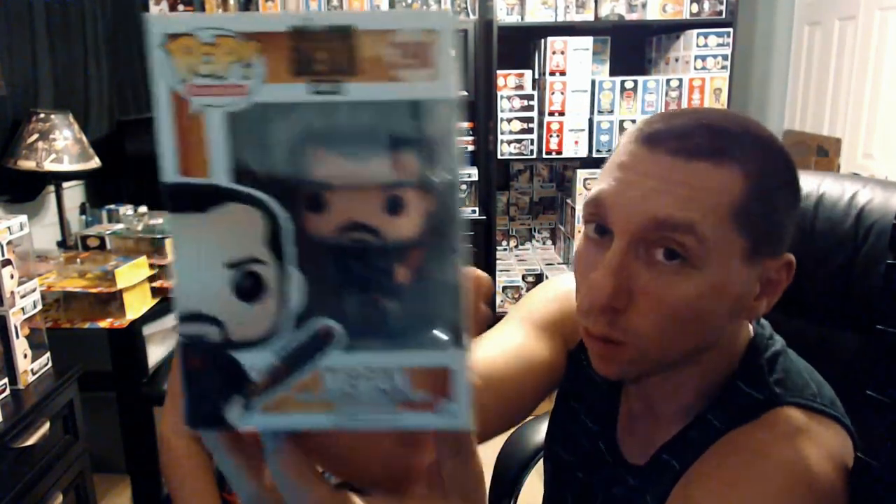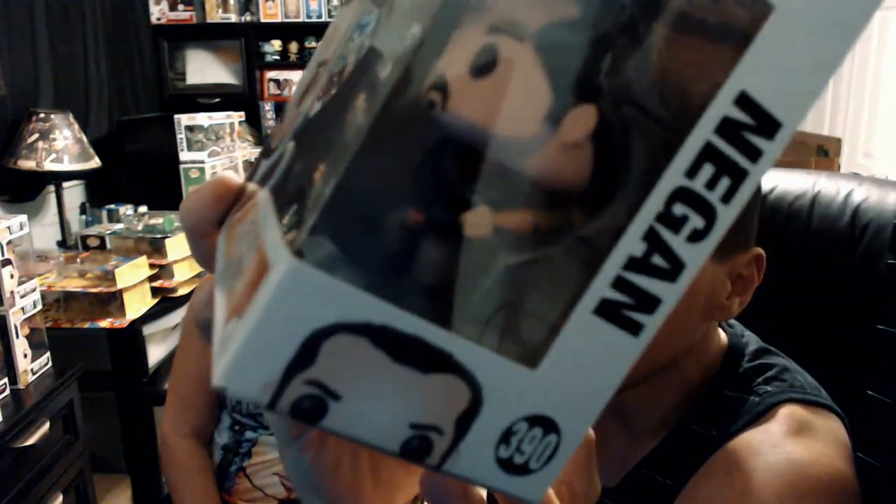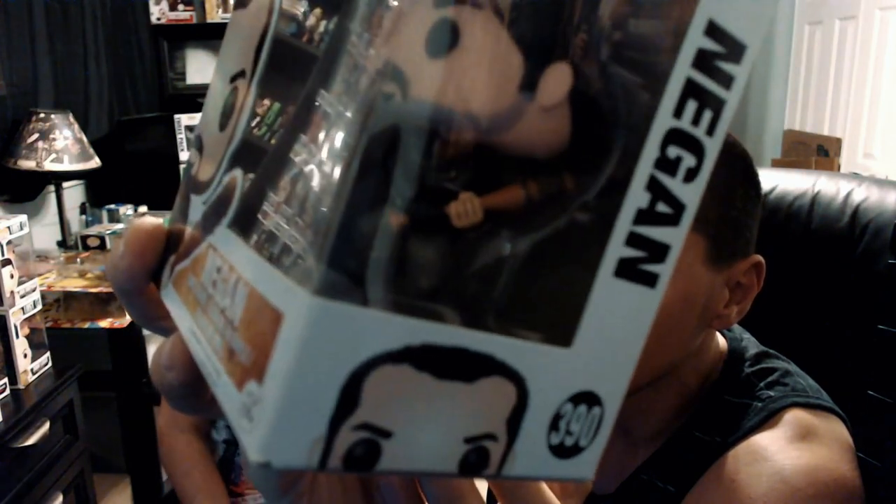And the last pop we got is Negan from The Walking Dead. He has the barbed wire bat. Let me see if I can get it closer for you guys — pretty cool. I really like this one.